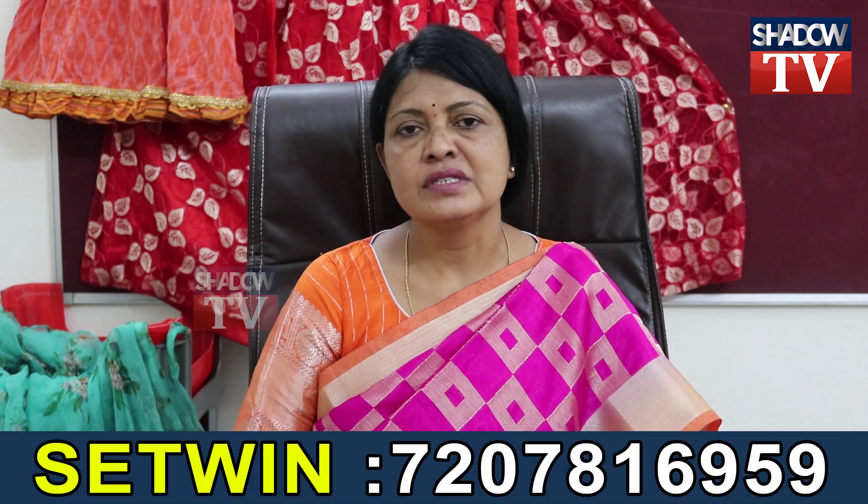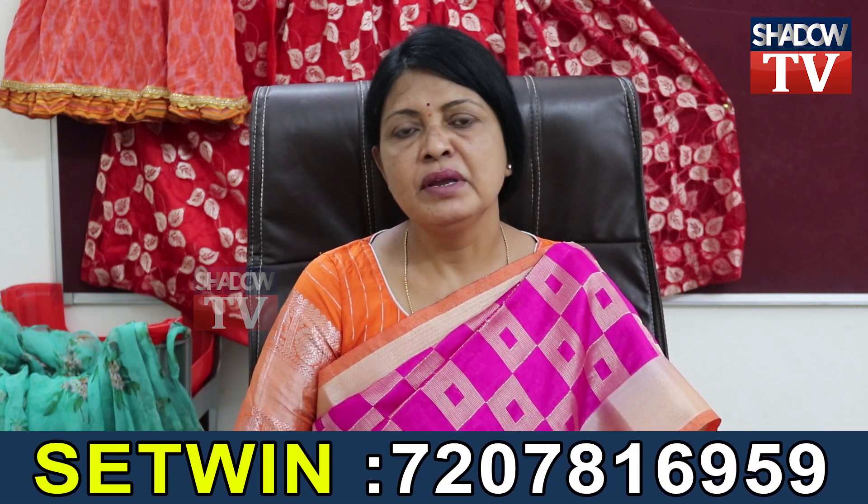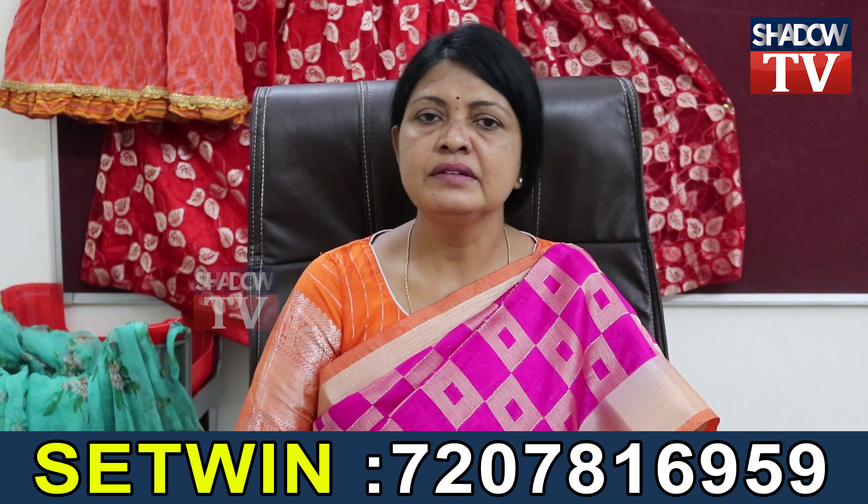The PGDCP is a 1-year course with 3 semesters. After 3 semesters, a certificate is available, and after that you receive a diploma.